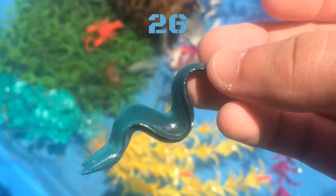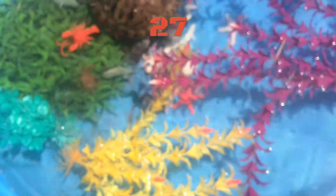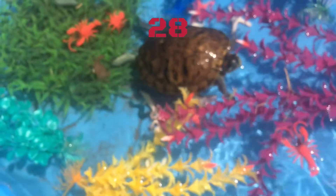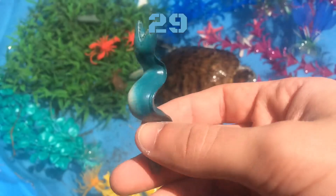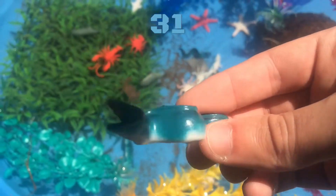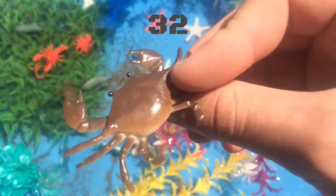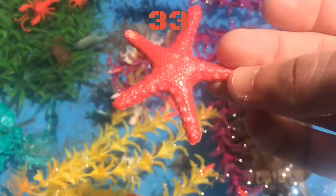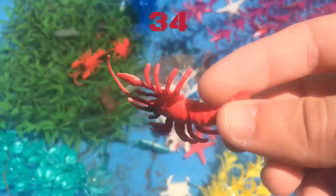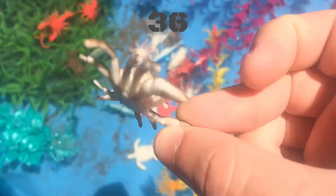25, 26, 27, 28, 29, 30, 31, 32, 33, 34, 35. Last but not least, 36.